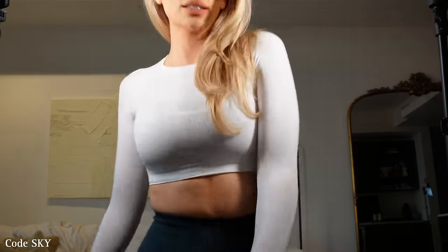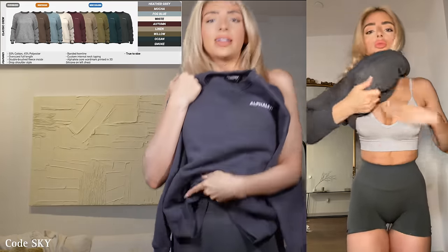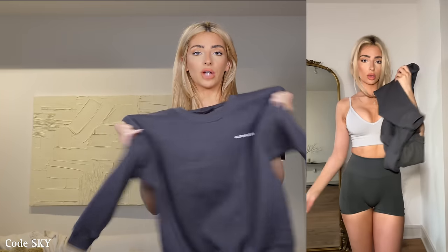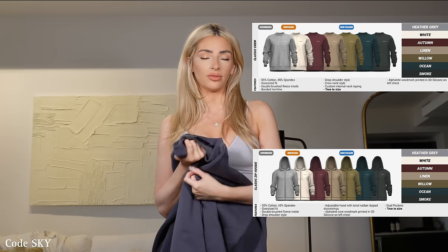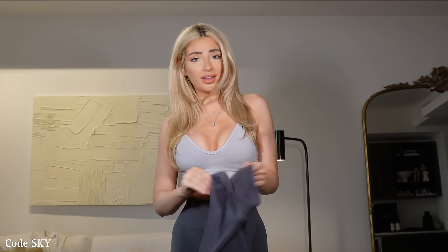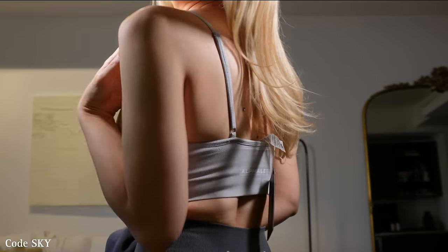Next is my gray slate outfit — this is the smoke Amplify shorts, the oyster gray rib seamless bra, and the smoke classic crew. The smokes don't actually match perfectly, but on the body it looks really dope. This is my favorite color crew — I would pick this over all the other colors. The crew also comes in men's. I adjusted the sports bra straps to how I'd actually wear it — tightened all the way up — and I think it looks really cute.